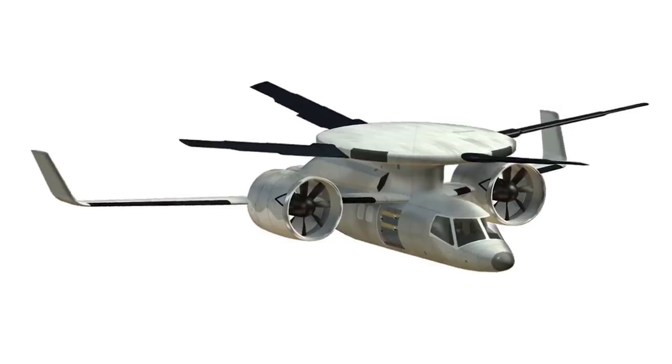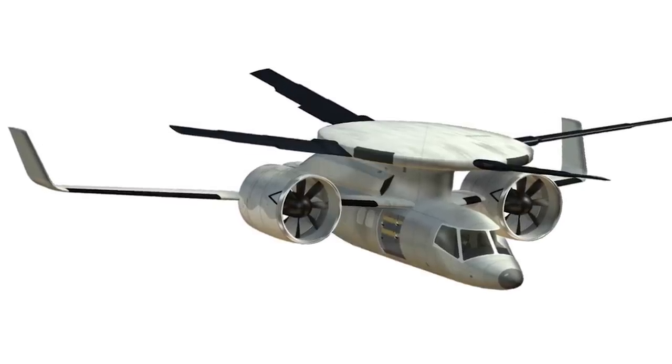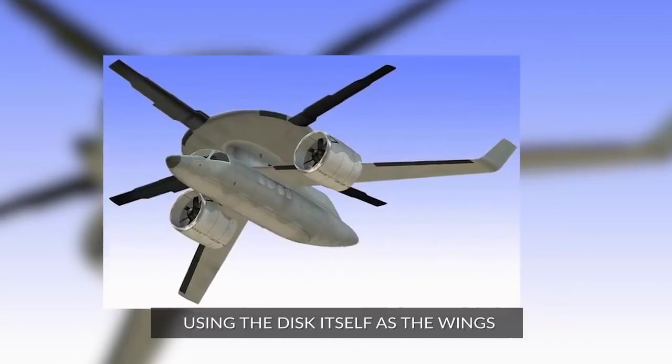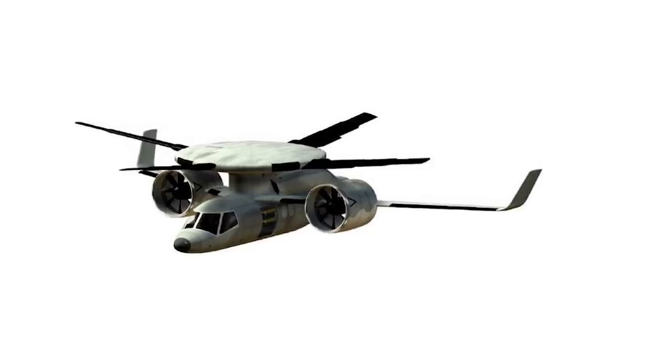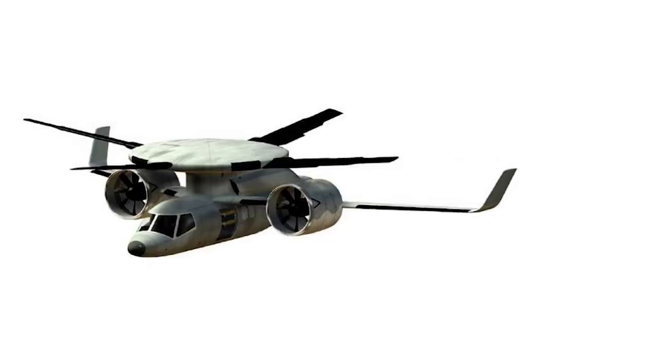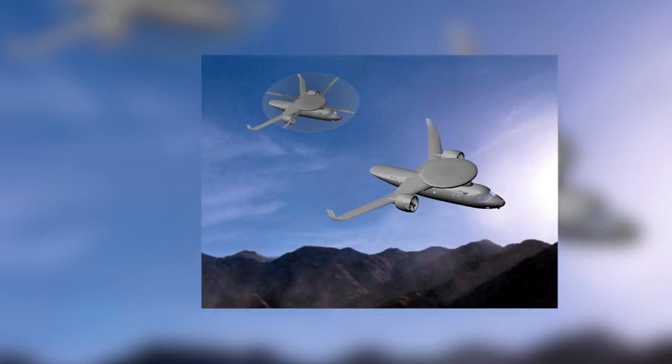Once in the air, however, the blades will contract into a large disc on top of the craft, and jet engines on the sides will propel it forward, using the disc itself as the wings. This hybrid design will allow vertical takeoff and landing, but also give it the capability for high-speed air travel, which helicopters can't normally achieve.